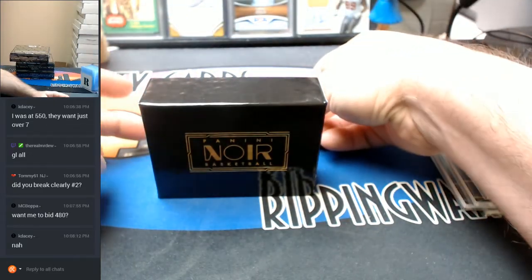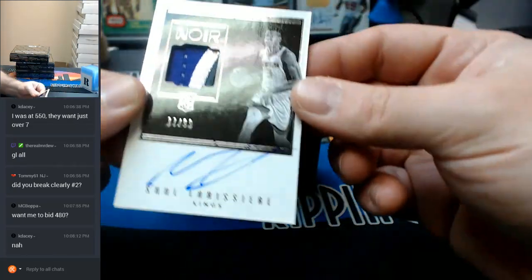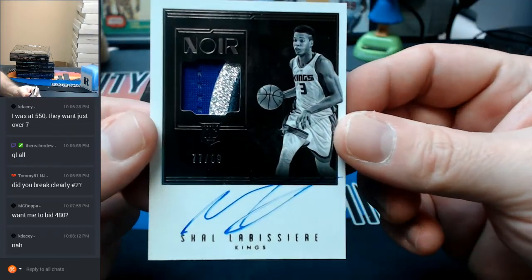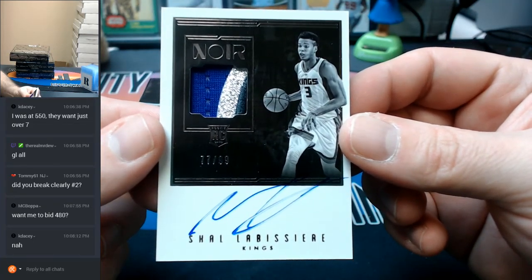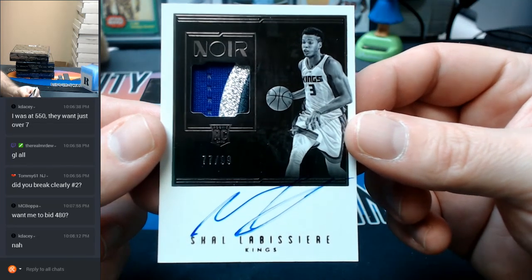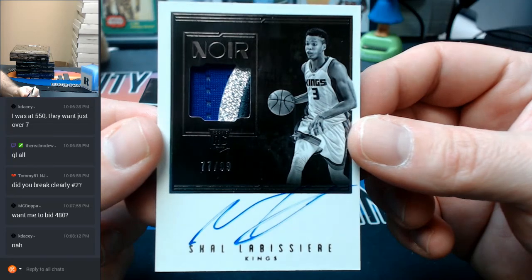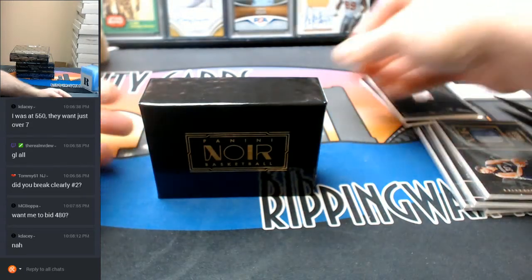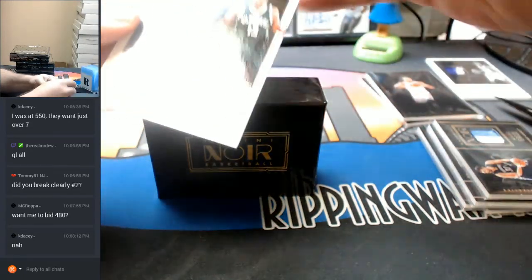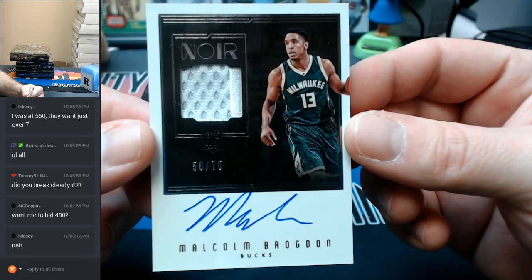Alright, moving into some autograph-type cards. Seventy-seven out of ninety-nine, three color RPA Kings. Let's go. Fifty-eight out of seventy-five, Malcolm Brogdon, Bucks.